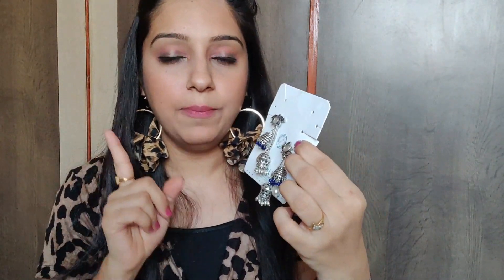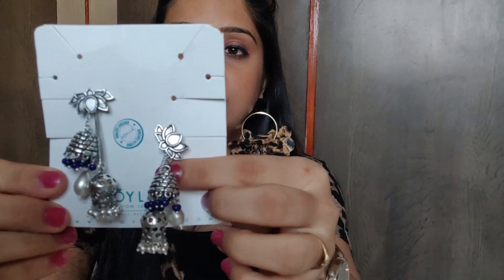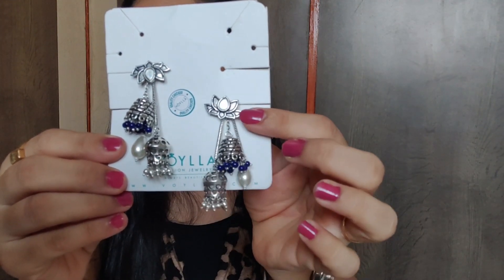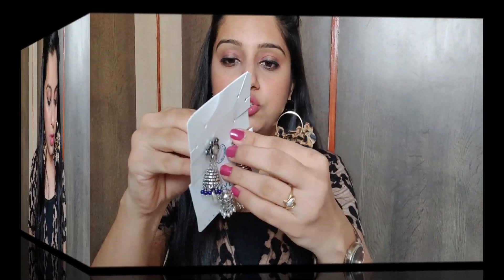The last earrings from Studio Voila are very unique — you get one pair of earrings in 4 different styles. You get a flower piece and below it you will get 3 different color drops, so you can mix and match. You don't need to wear a different color every time; you can wear this single pair of earrings in 4 different styles. Look at this flower — this is one style.